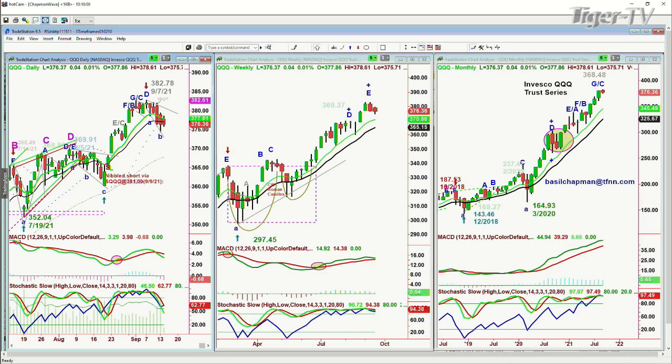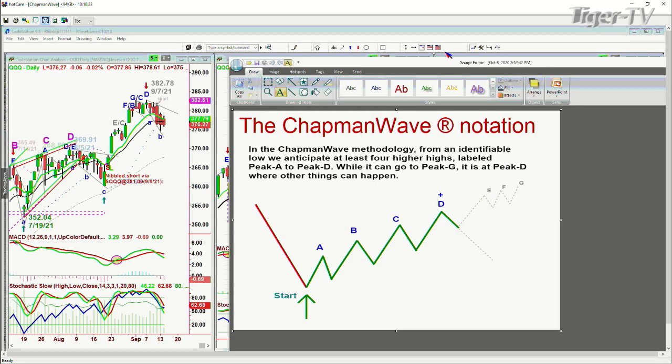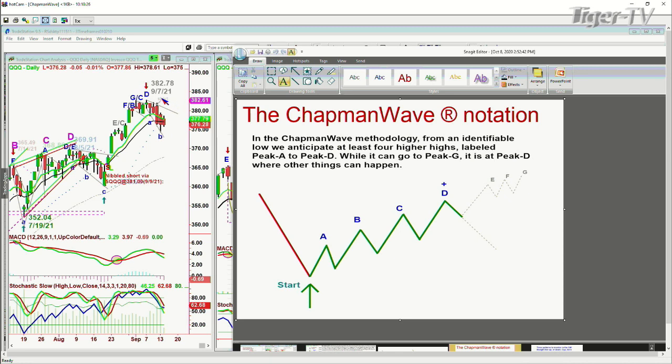The QQQ — a question came up: what techniques would you use to short the best index of all? I'm using the Chapman wave methodology. In this technique, we're always looking for the fourth highest peak to consider whether there's going to be a failure because the technicals are failing. It was the Chapman wave notation and the little doji candle on the 7th of September at 382.78 that suggested quite strongly that — in the Chapman wave methodology — we try to identify the lowest low and count each successively higher peak, alphabetizing them from A to B to C to D, E, F, and G. But it's at that fourth highest peak labeled peak D that other things can happen.